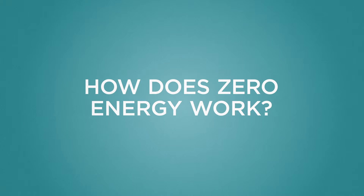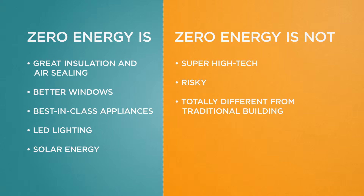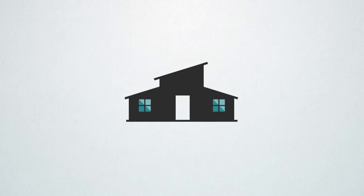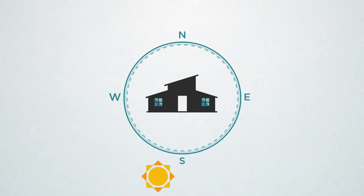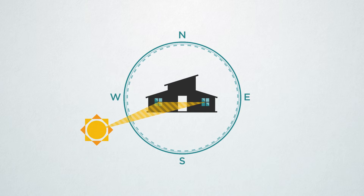How does zero energy work? It's all about using the same design elements you find in a traditional building in a much more thoughtful way. For example, you can make simple design choices that minimize the building's energy needs — like the shape of your building, how you situate it in relation to the sun, and where you put windows for natural ventilation and lighting.